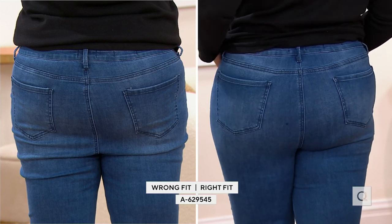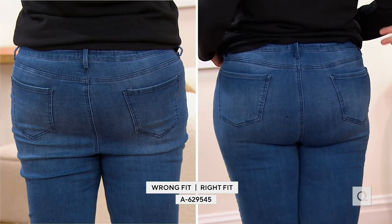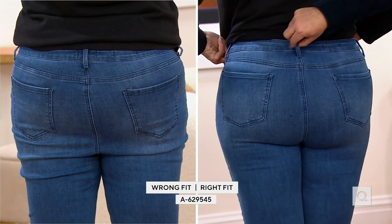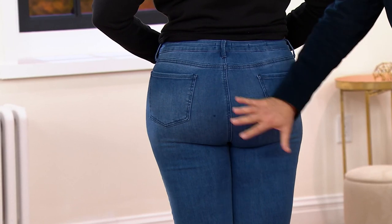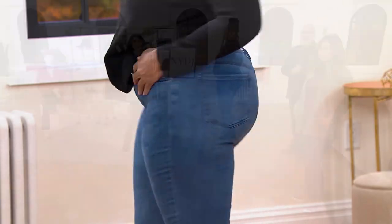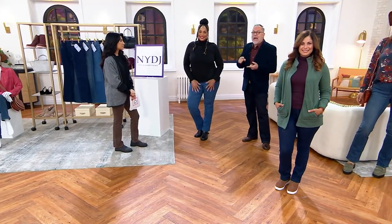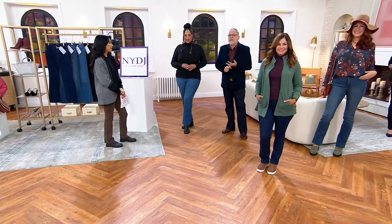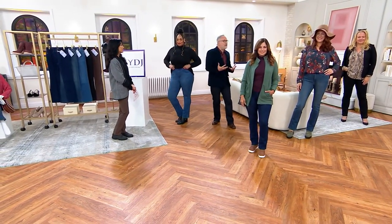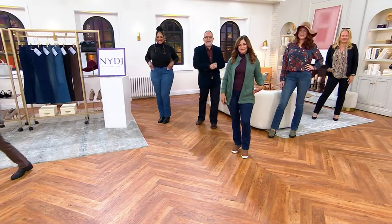Look at that definition now — the lift-tuck, the yoke is higher, pockets are placed well. Look how it molded to her shape. In the wrong size, zero definition. Our brand is about making sure you have confidence and feel beautiful — 20 years of delivering for every woman, every age, every curve. Trust the process: size down and let the magic happen with this premium, beautiful, luxurious denim.